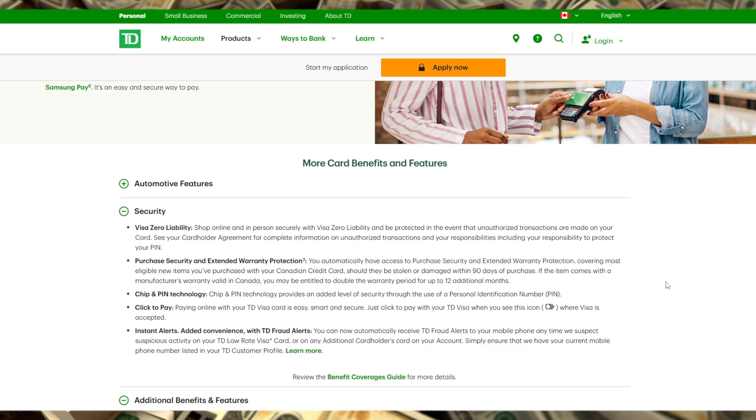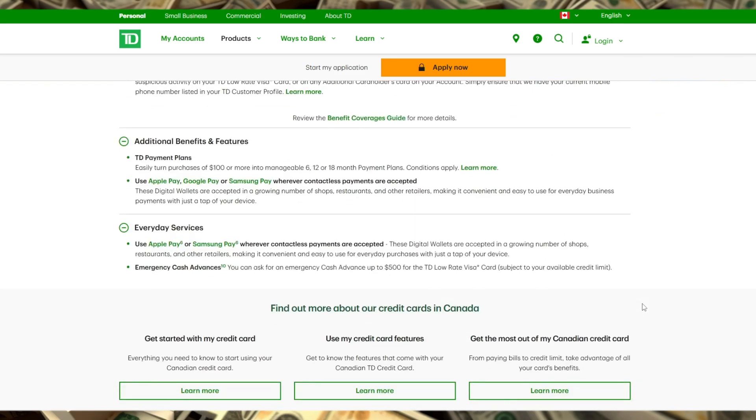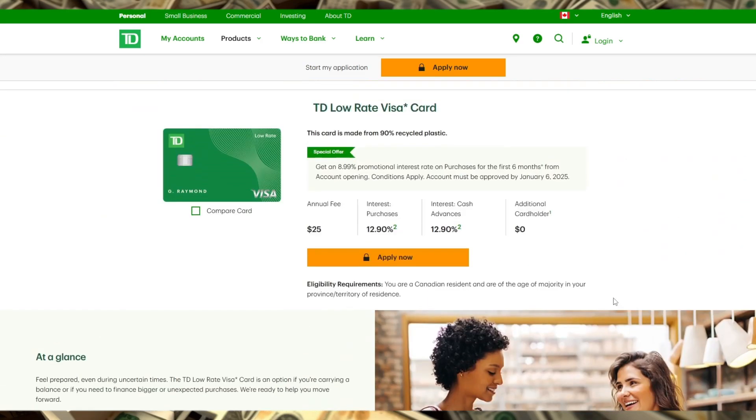In summary, the TD Low-Rate Visa is best for people who prioritize low interest rates over perks like rewards. It's simple, straightforward, and helps keep borrowing costs down for those who carry a balance. Consider your spending habits and financial situation to decide if this card is the right fit for you.